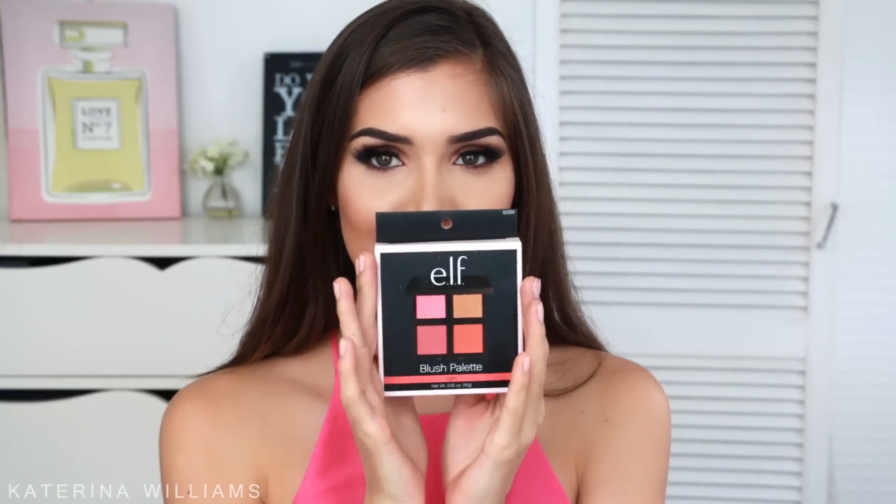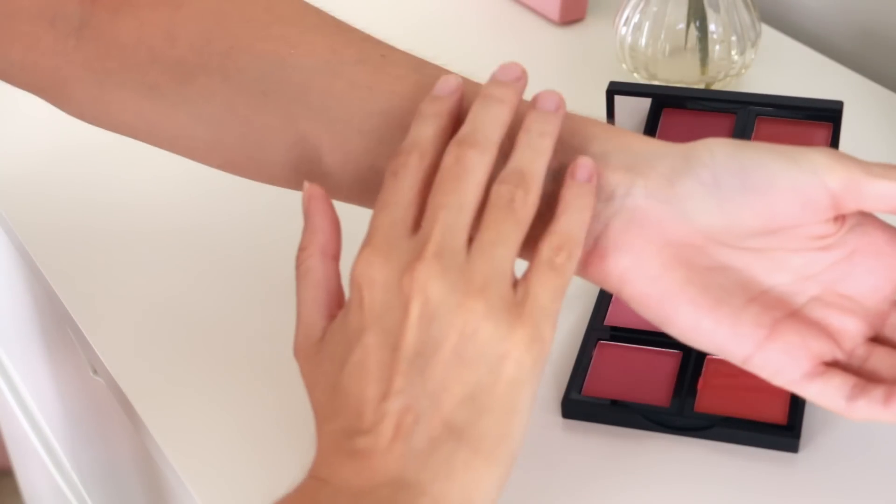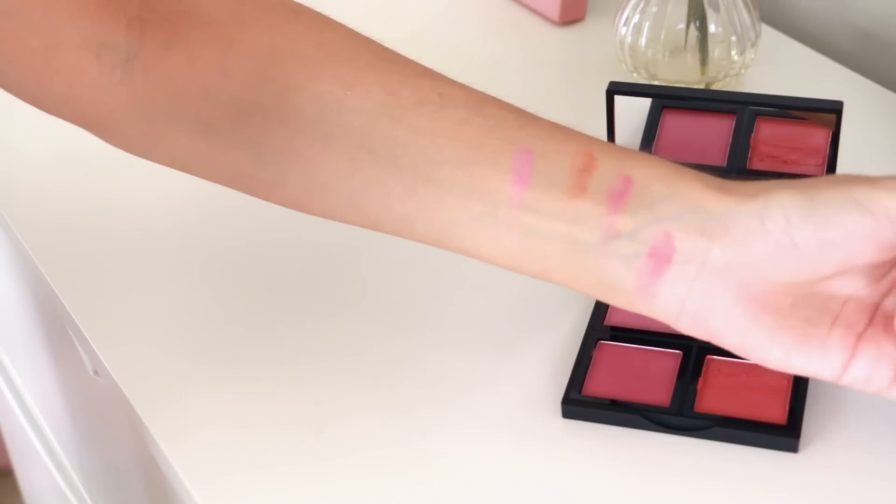Then I also got some stuff from e.l.f. We have a very limited e.l.f. range in Australia. I picked up the e.l.f. blush palette — I saw Desi Perkins rave about this on her Snapchat so I can't wait to try it. I got the shade Light and it's so pigmented. I probably wouldn't use the orange shade much but I really, really like the others.